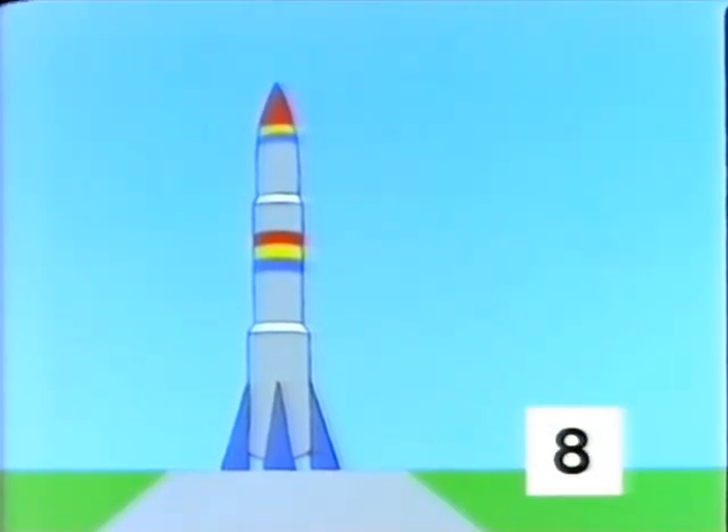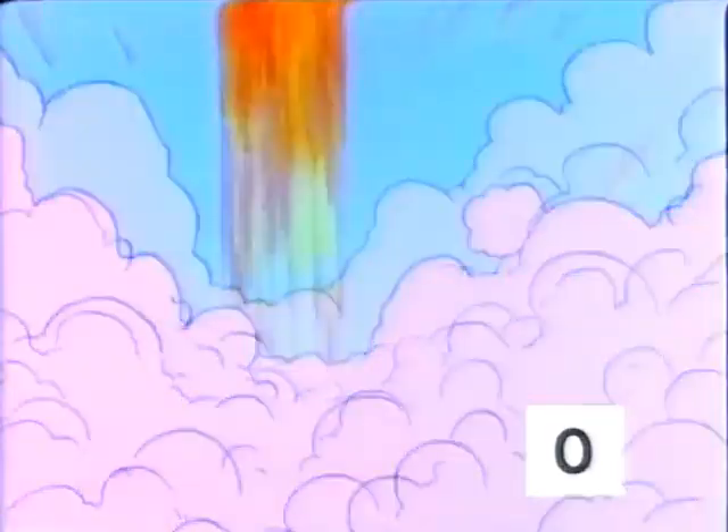9, 8, 7, 6, 5, 4, 3, 2, 1, 0. Blast off!